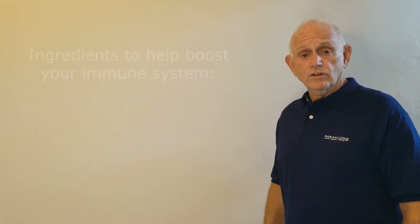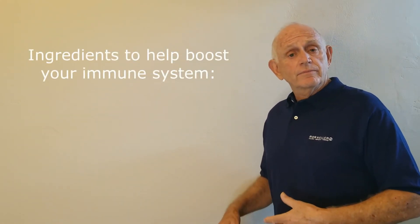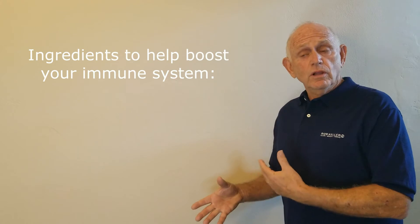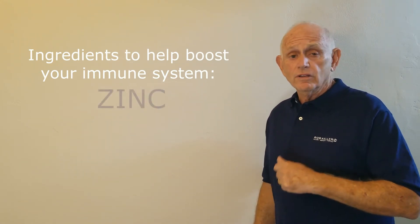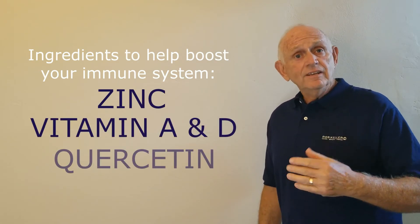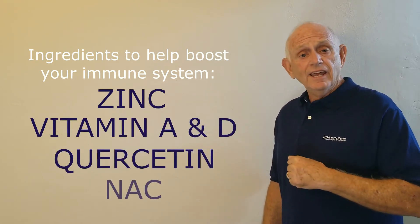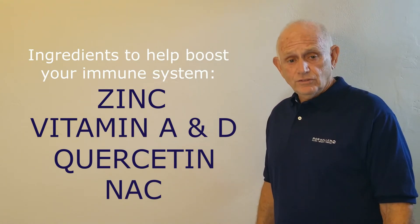It's fascinating that this was nearly 20 years ago, and today in the news they're discussing what ingredients should be utilized to help boost your immune system. Those ingredients are primarily zinc, vitamin A and D, quercetin, and N-acetylcysteine, NAC — all ingredients that are included in our formulations.